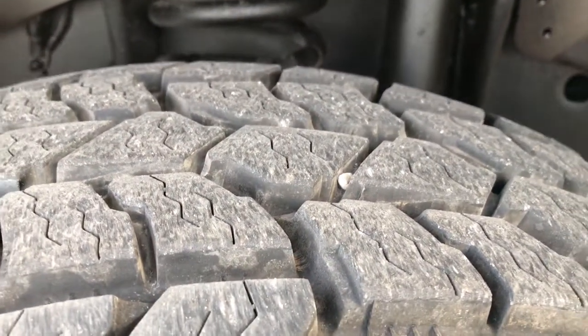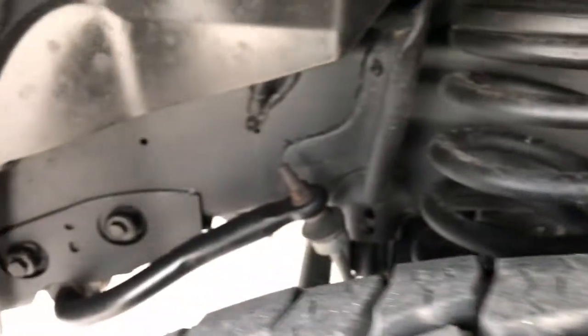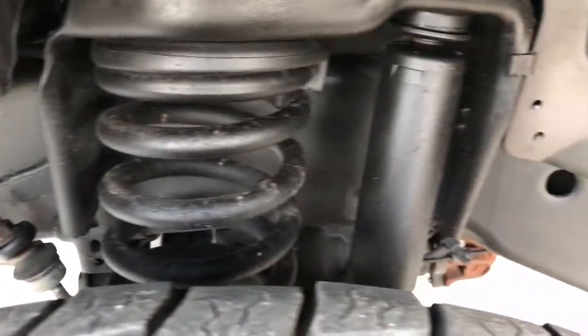These tires have about 90-95% of the tread left, lots of tread. You can see the frame and underbody — very clean on this truck.